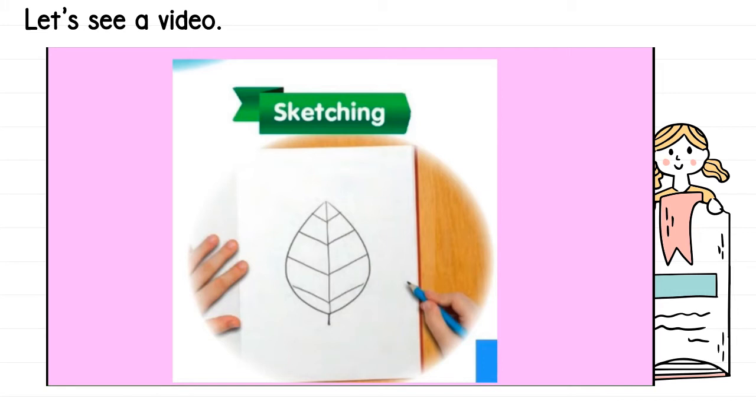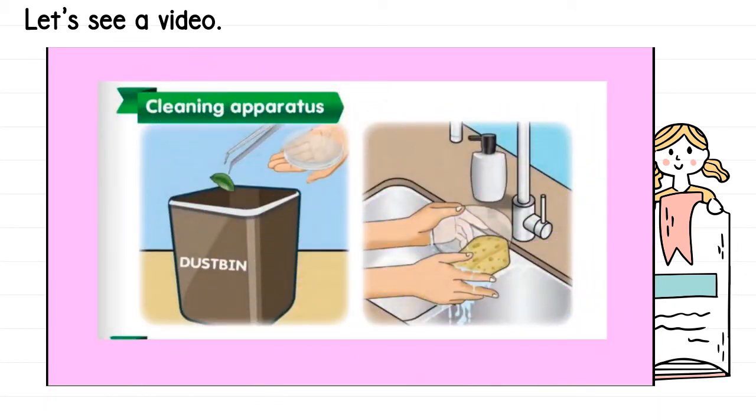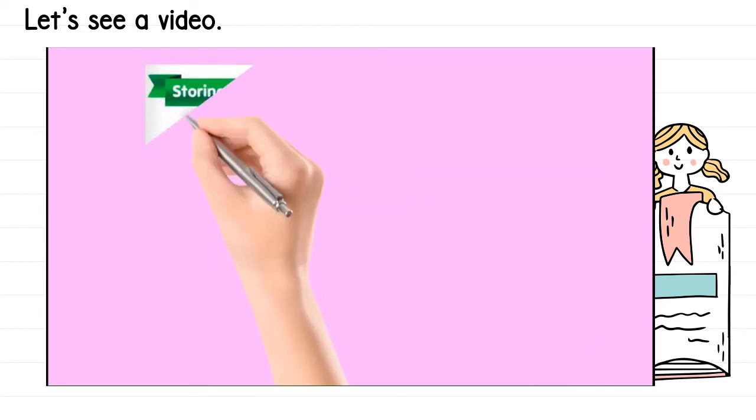Sketching — melakar. How do you sketch a specimen, a beaker, or a measuring cylinder? Next, cleaning apparatus — membersihkan peralatan. After you have used all the apparatus, you must clean them with water and soap. Rubbish and solid waste go into the dustbin; liquid waste goes into the sink. Last is storing apparatus — menyimpan peralatan. After using items like a magnet or magnifying glass, you must store them back at their original place so the science room stays tidy.